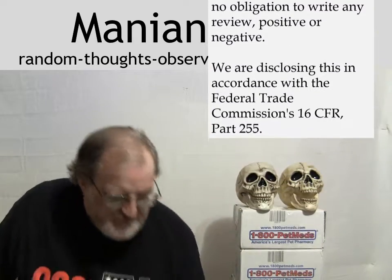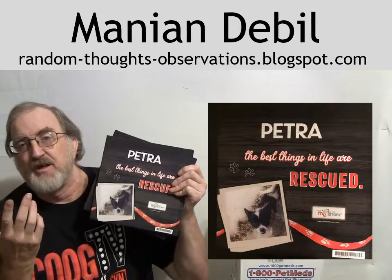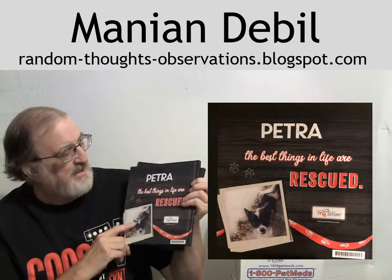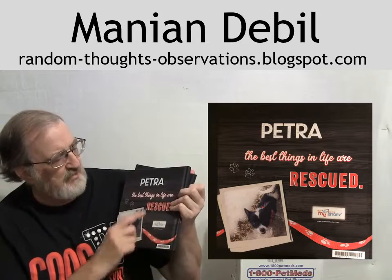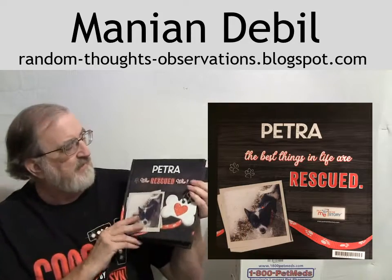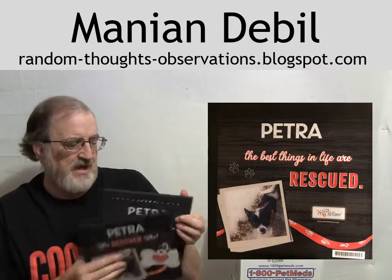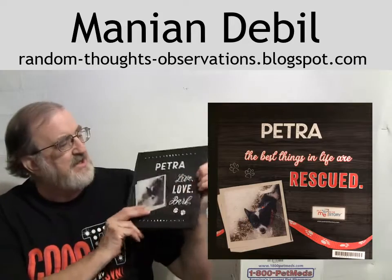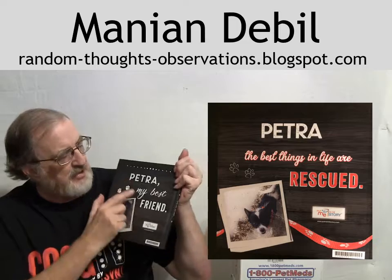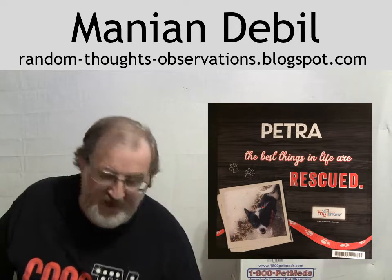These are quite interesting, like this one right here. It's got Petra on it. We don't have any grandkids or any children still of the age where this would be interesting to them. But this one says 'Petra, the best things in life are rescued,' and there's a picture of Petra. Flip it over and it says 'Petra, who rescued who?' And on the other one it says 'Petra, live, love, bark.'